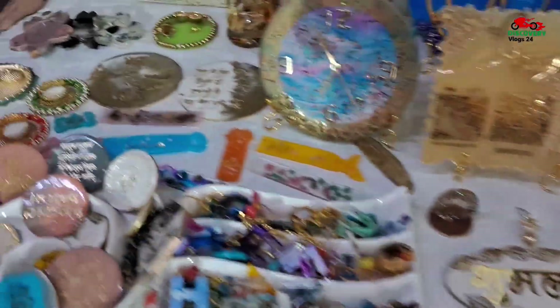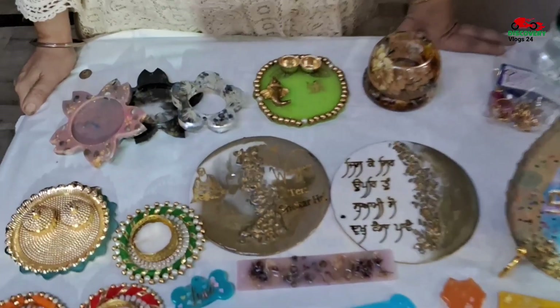Hello friends, I have come to an exhibition in Punjab. Tell us about your products. What are the handmade products?